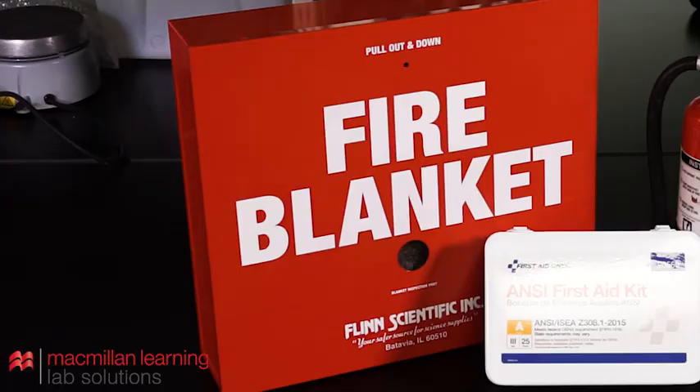Fire blankets are used to suffocate moderate fires on people, typically when a person's clothing has caught fire. First, retrieve the fire blanket from its holder. Then, wrap the blanket around the person to smother the fire by cutting off access to oxygen. Once the fire is extinguished, seek professional medical attention.